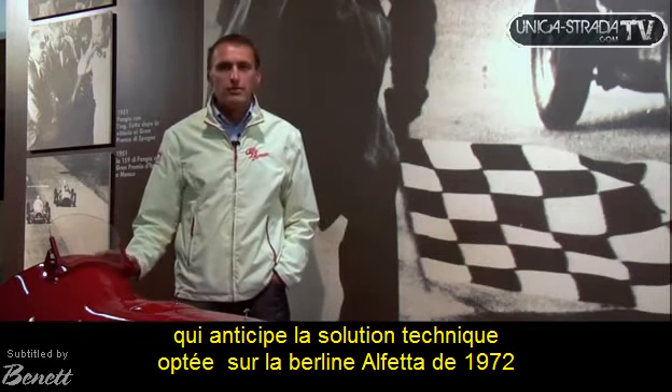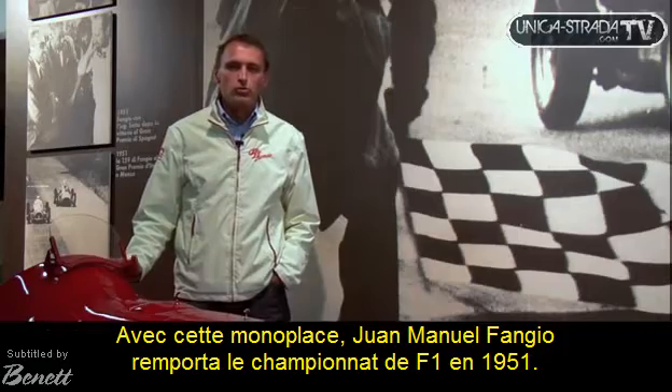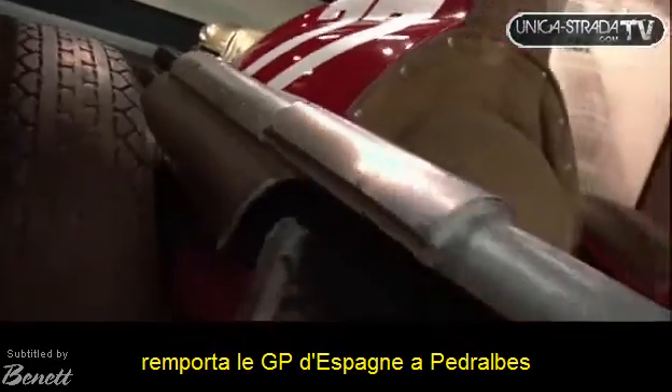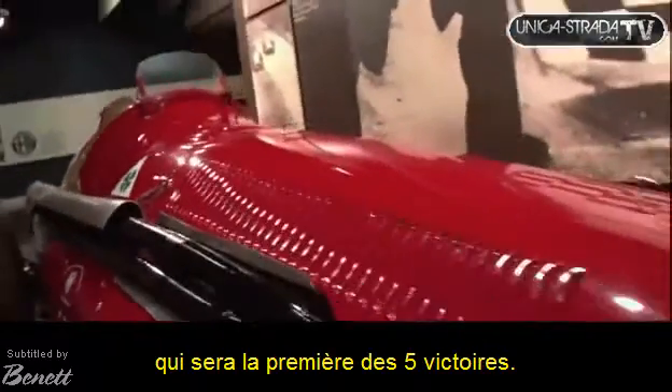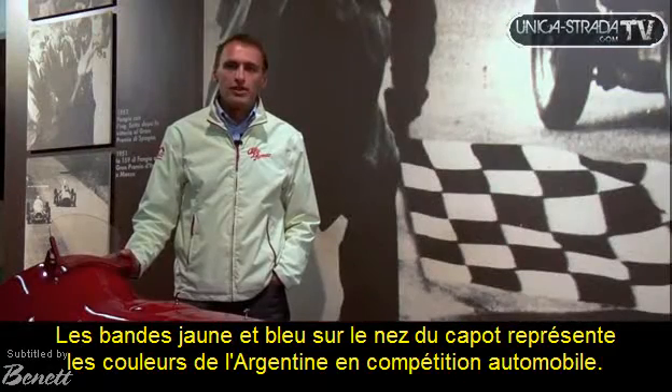With this car, Juan Manuel Fangio won the World Championship in 1951, with livrea number 22, winning the Grand Prix of Spain at Pedralbes. It is considered the first of his five world titles, with the yellow and blue colors representing Argentina on the race car.